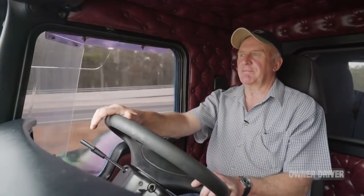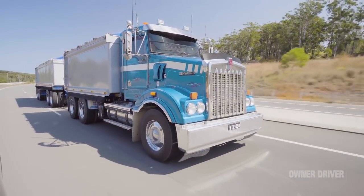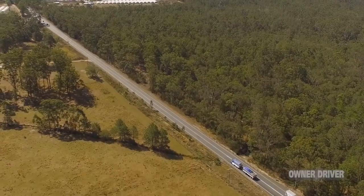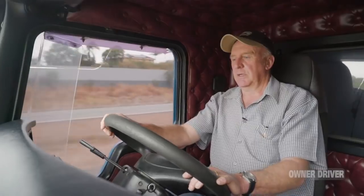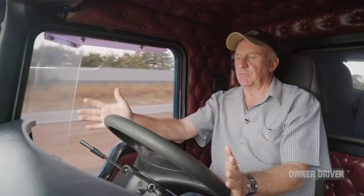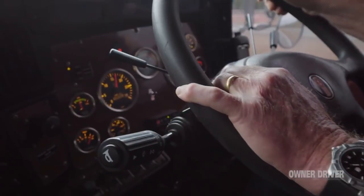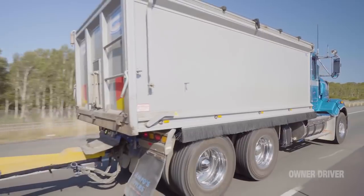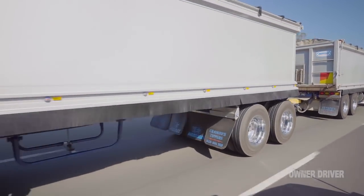We've got a load on the back. We're grossing about 56 tonnes or a little bit more and I've done a few loads in this truck now and I've got to say this X12 is a real surprise packet. It might be only 12 litres but it's got big truck performance. Its ability to lug down right down to a thousand revs at times is really quite astonishing. It puts out maximum horsepower of 500 at 1800 rpm, and maximum torque is 1700 pound feet at 1200 rpm, and all the way through it is really strong.